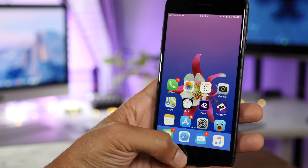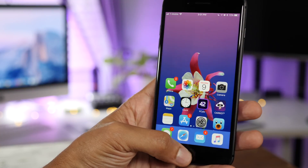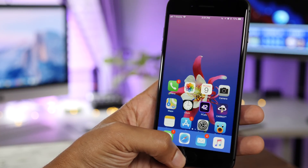In this beta, reachability has been fixed so that it's no longer overlapping the dock while on the home screen.